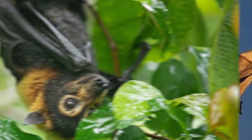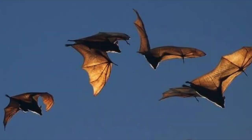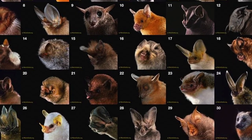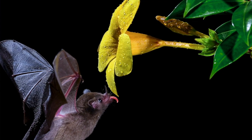Our next question comes to us from Parker in California: what do bats like to eat? Great question, Parker. Most bats eat insects — a single bat can eat up to 1,200 mosquitoes in a single hour. Worldwide, there are more than 1,400 species of bats. Most eat insects, and a lot are frugivorous, meaning they eat fruits, seeds, nectar, and pollen.